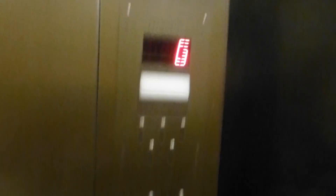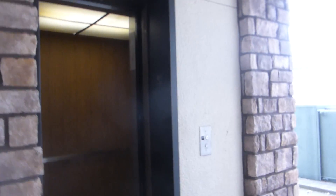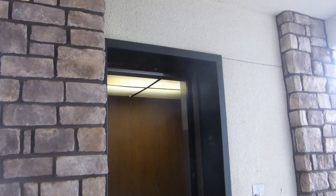Here we are at G and one. Here we go. It's so cool.